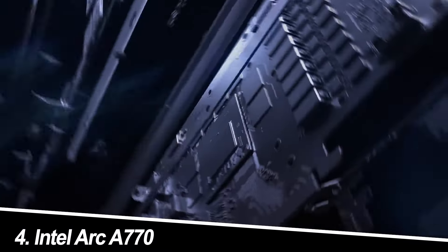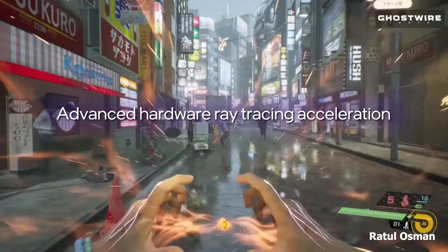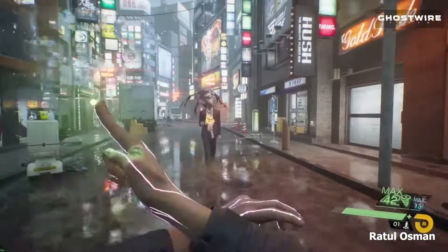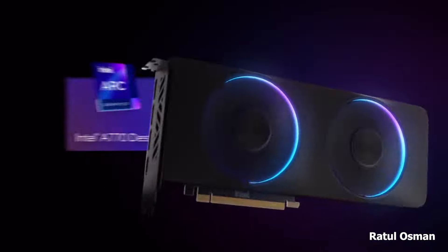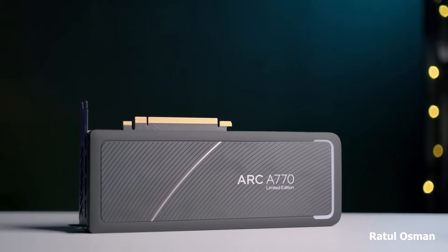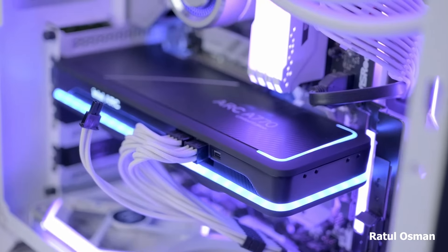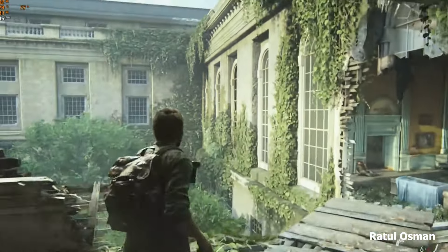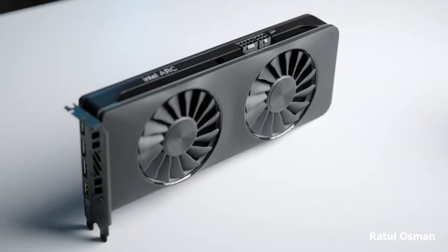Number 4: Intel Arc A770. Intel throws its hat into the ring with the Arc A770. This card promises strong 1080p performance and decent 1440p capabilities, all while boasting impressive power efficiency. While driver support is still evolving, Intel is actively working on improvements. If you're an early adopter who wants to experience the new player on the block and prioritize lower power consumption, the Arc A770 is an interesting option. Why you will purchase? Competitive price point, potentially lower power consumption compared to competitors, and an intriguing option for those who want to try Intel's new architecture.